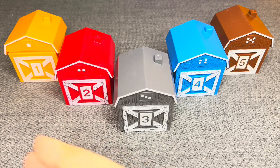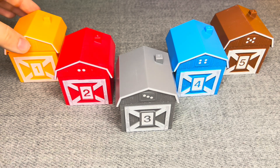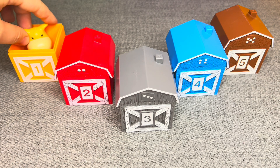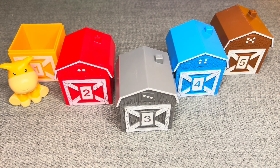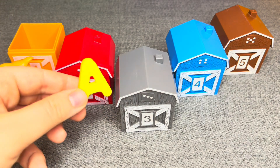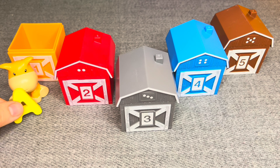Let's find out who lives in these houses. Let's see, who lives in house number one? This is a giraffe. Nice. This is the letter A. Nice. Let's go next.